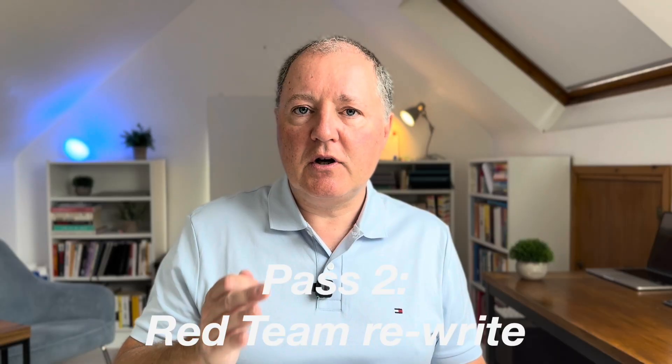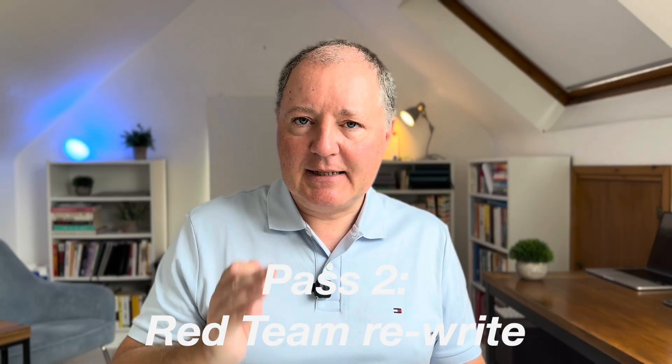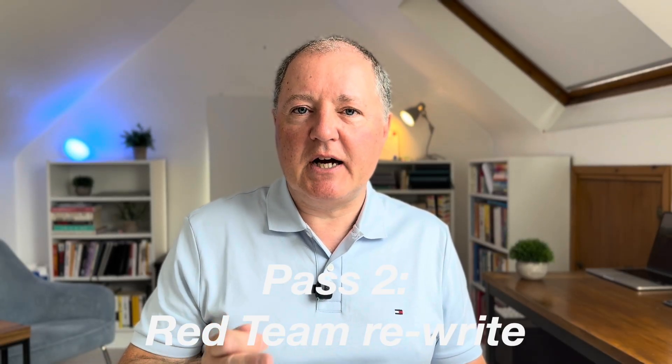Two quick passes on anything important will halve rewrites. Pass one — assumptions and sources: start with assumptions and missing information at the top, cite sources where you use them, tag anything unverified. Pass two — red team rewrite: ask ChatGPT to rewrite its own answer with your tone rules — plain spoken, practical, no more than two steps. Compare the before and after. You'll be surprised what falls out when you force clarity.